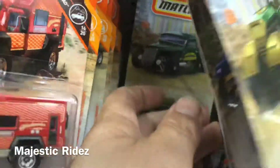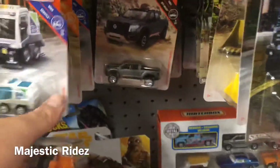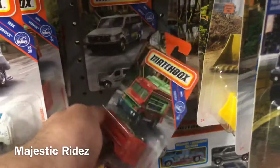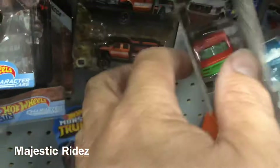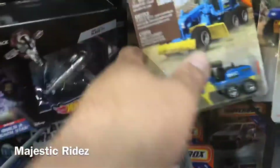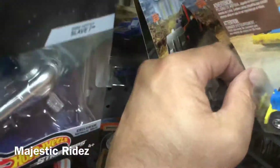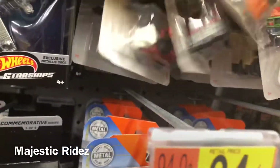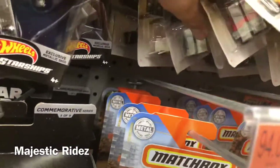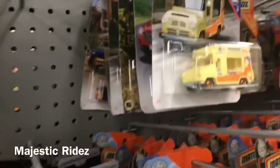Nothing too great as far as premium goes. I don't really see any premium stuff, but they got a little bit of Matchboxes going on - a little bit of that H case showing. Seems like somebody probably came in here and wiped it out real quick. I'm glad they're taking Matchboxes and not just targeting cases of Hot Wheels just to get the chases and leaving everybody with the stuff nobody wants. Matchbox is putting out some pretty decent things with nice detail for the price.